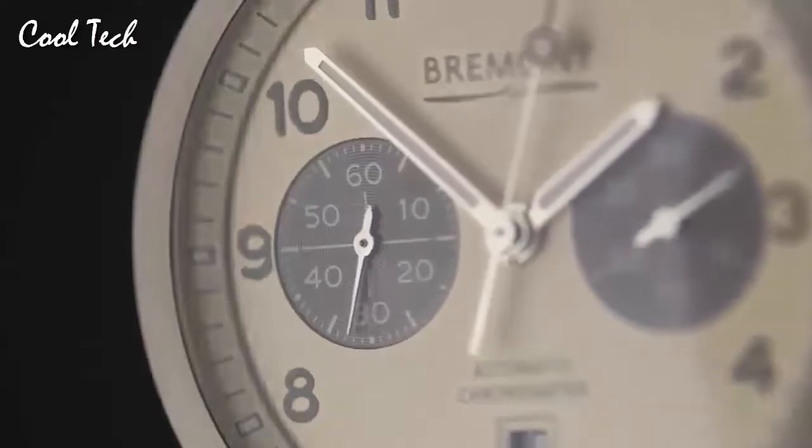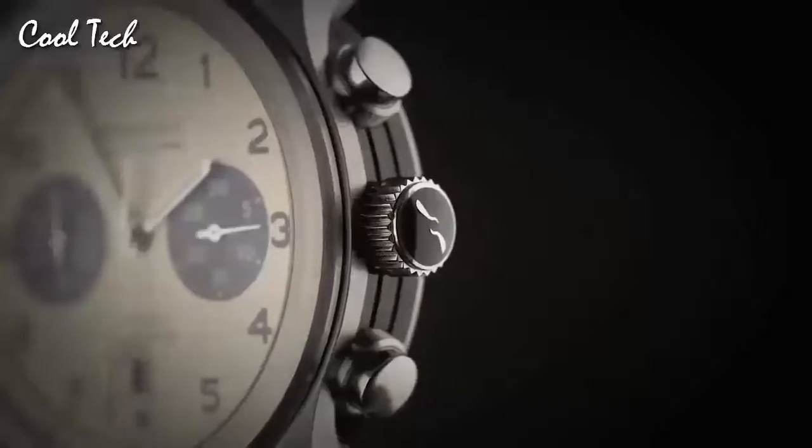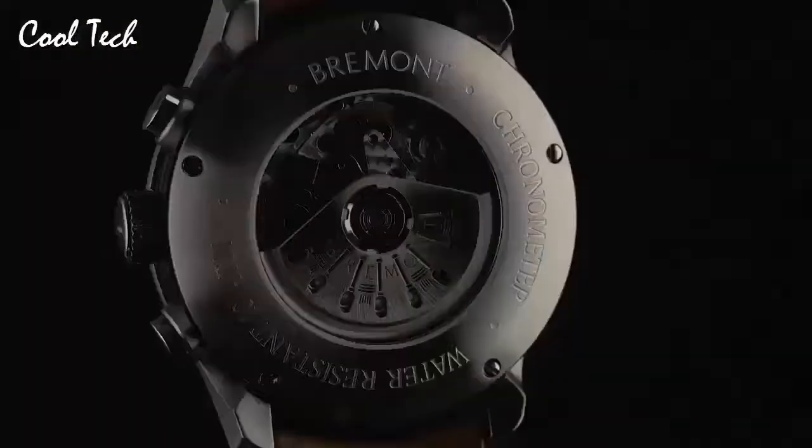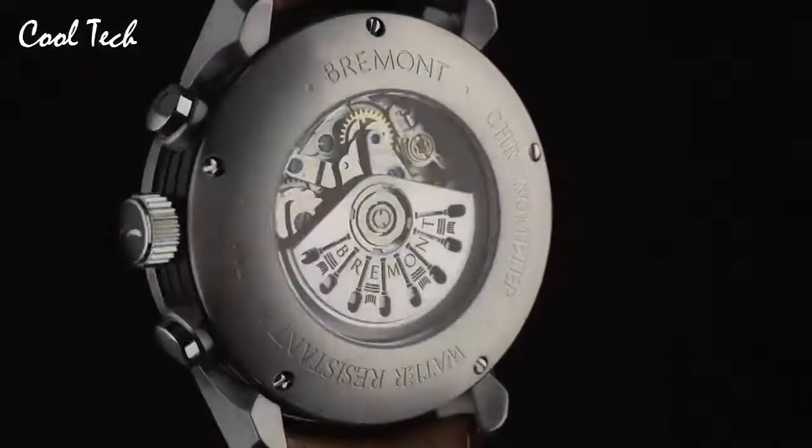Band material: leather. Band color: blue. Dial color: blue. Calendar: date. Special feature: blue notebook strap. Movement: automatic. Water resistance: 100 m.